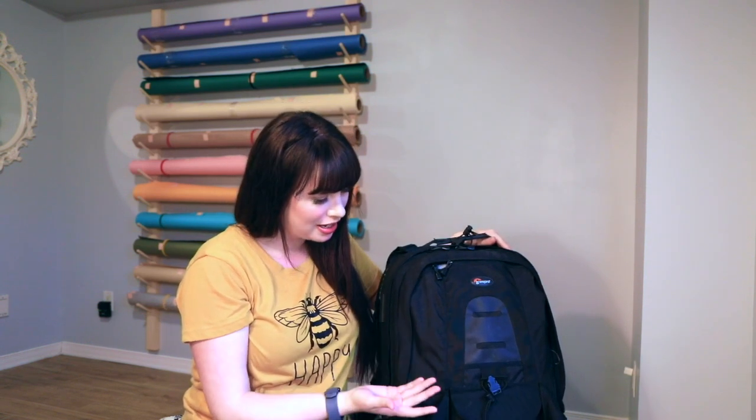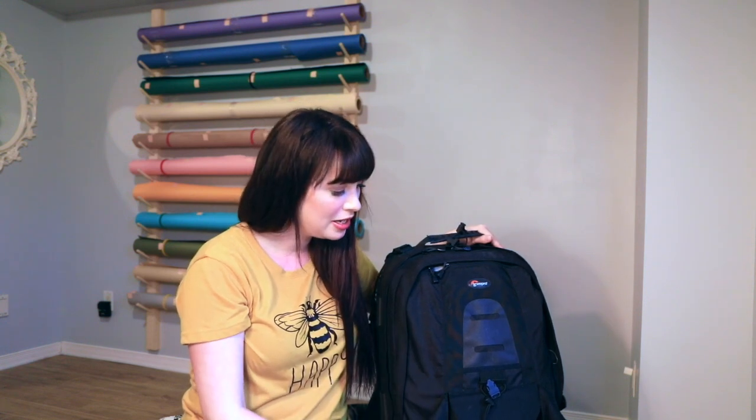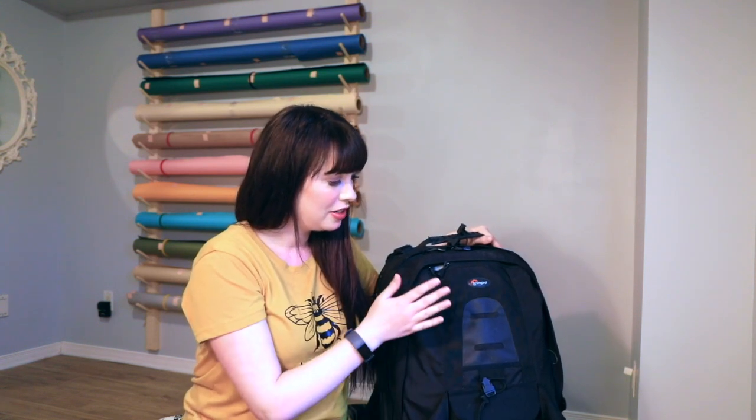The bag itself is a Lowepro bag. I got it secondhand from my uncle and I absolutely love it. I have used it since I got it and I never thought to get a second one. I probably will when I travel to get something more easily carried, but I love this bag because you can put so much stuff in it.